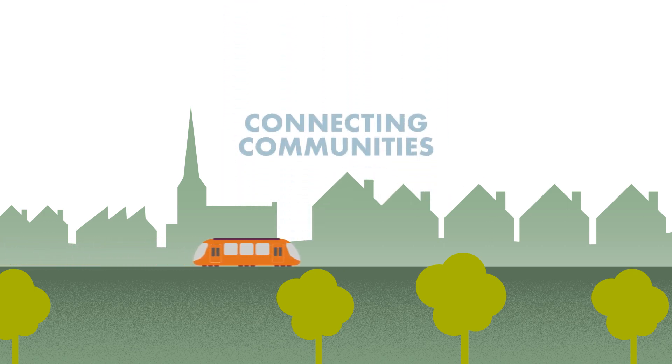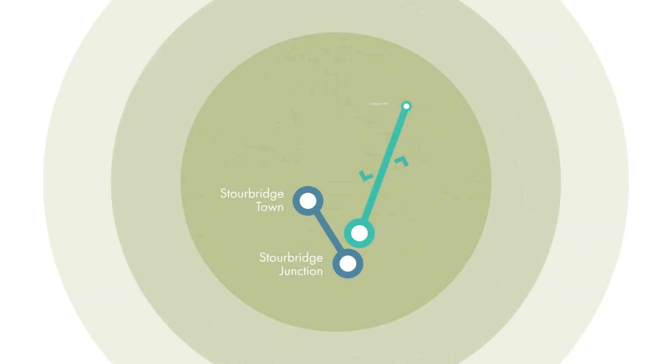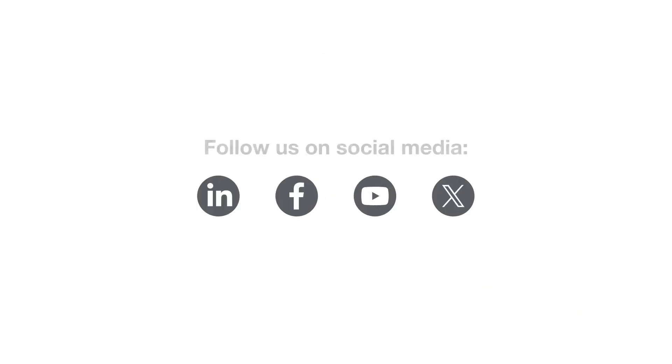Our shuttle remains the town's multimodal lifeline and will continue connecting the local community, whilst we promote and research a similar service which we believe can be used to connect Stourbridge and Briarley Hill. We hope you've enjoyed this glimpse into our service and that you've learnt something new about your ever-reliable Stourbridge Shuttle. Feel free to follow us on social media to stay updated with the latest industry developments. Thanks for tuning in and we'll see you in our next video.